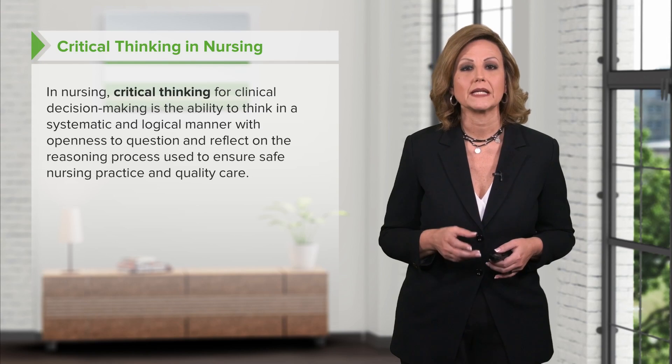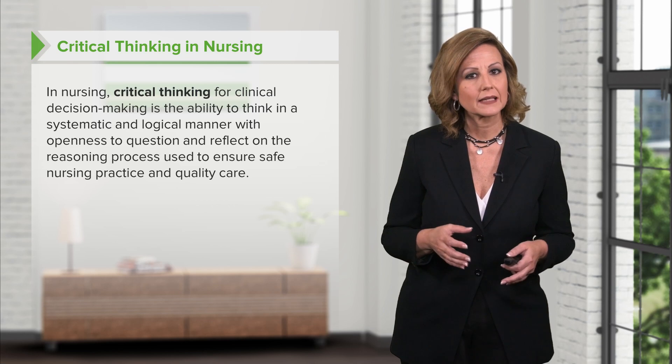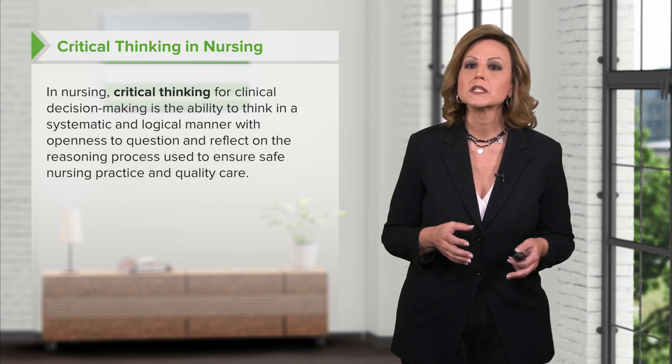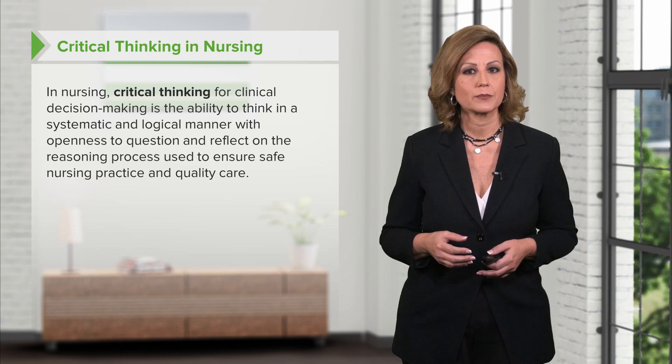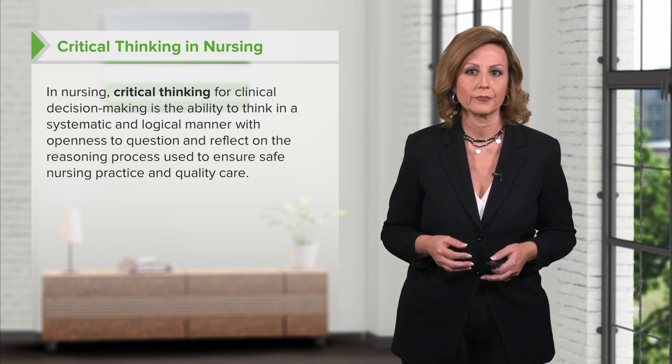In nursing, critical thinking for clinical decision making is the ability to think in a systematic and logical manner with openness to question and reflect on the reasoning process used to ensure safe nursing practice and quality care. Critical thinking is more complex than the everyday thoughts that fill our heads, and it implies an active application of analysis to thought processes. There are a number of standards related to critical thinking and questions people may pose to themselves to aid in the critical thinking process.